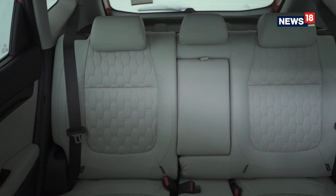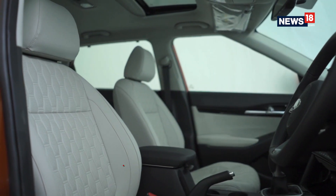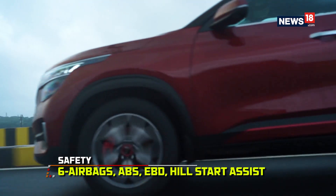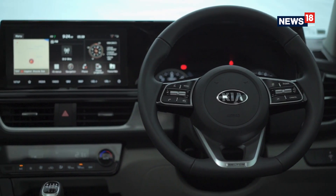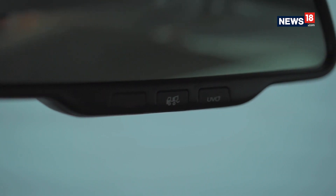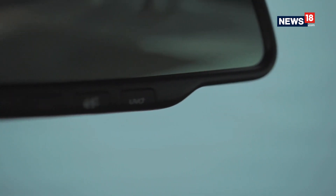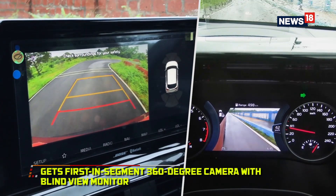Like convenience and comfort features, the Seltos is also loaded to the brim with safety features like six airbags, ABS with EBD, brake assist, hill start assist, and connectivity-based safety features like emergency assistance in case of an accident, geo-fencing, stolen vehicle notification, and immobilization. There's also a first-in-segment 360-degree camera with a blind-view monitor.